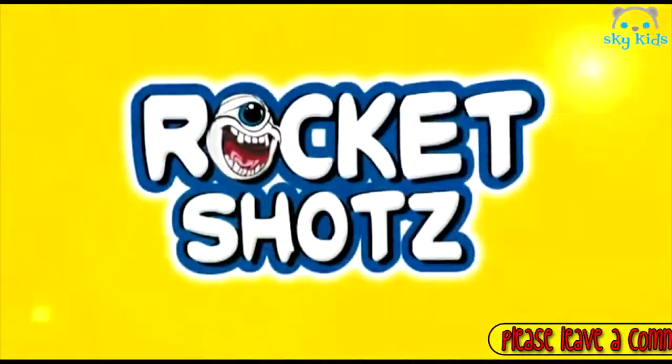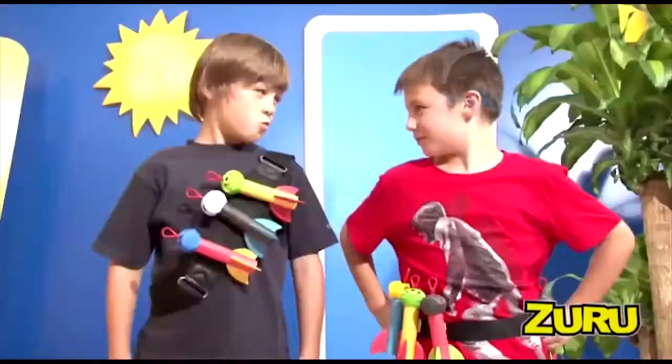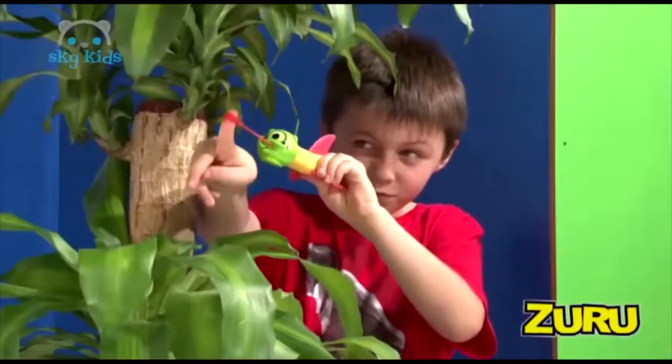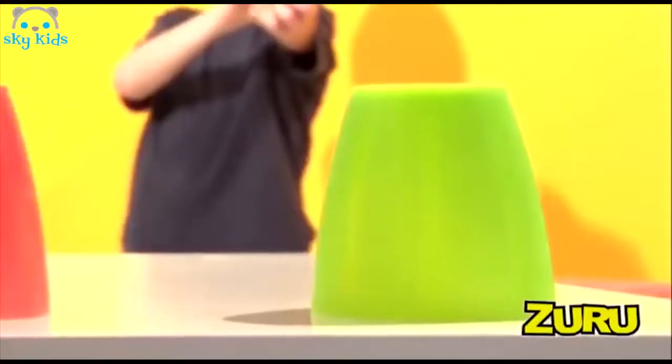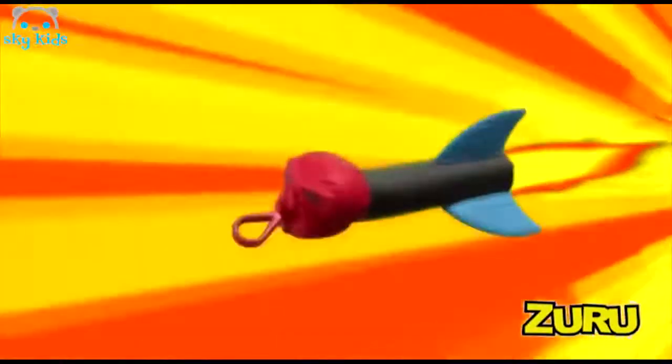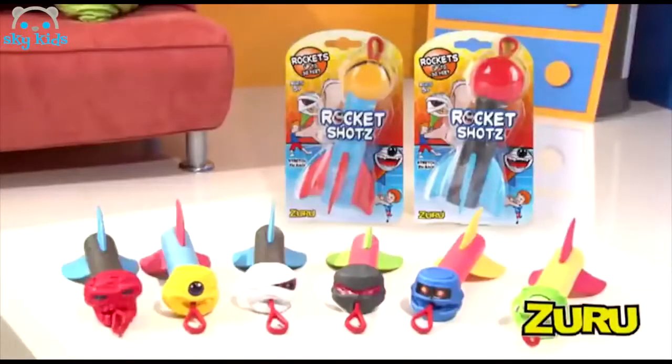Rocket Shots, the ultimate power pack skyrocketing flyer. Aim and launch. Pick your opponent and flyer to battle it out in an intense game of one-on-one. Choose your weapon, then stretch it back and fire at your target. It'll tear through the air with amazing power and accuracy. Rocket Shots, each sold separately, only from Zuru.